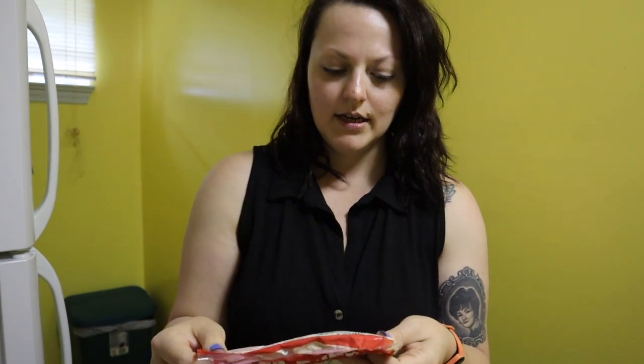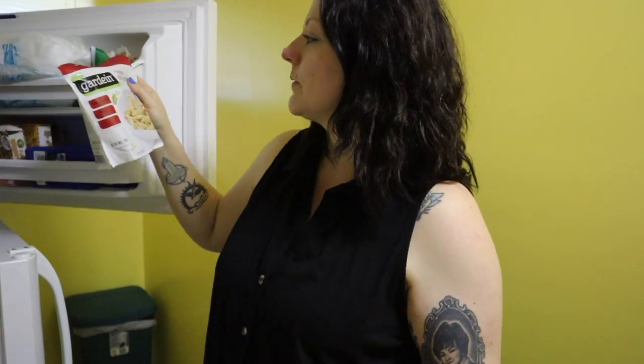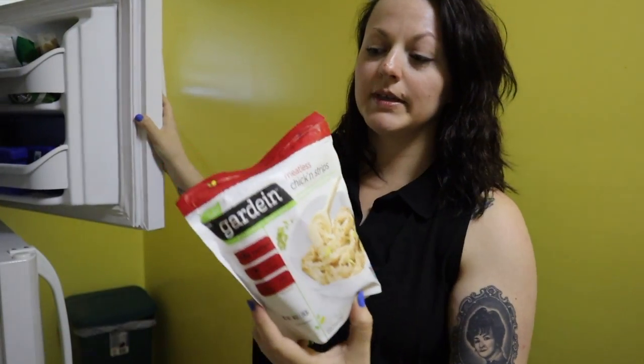I wanted to show you quickly — for tonight's dinner I'm gonna make a salad for me, and I'm also going to make a pizza. I have this pizza dough that's already made, just have to let it get to room temperature before you cook it. I'm gonna make a different style pizza tonight — not your traditional one. We're gonna use some barbecue sauce as our sauce. I'm using meatless chicken strips from Gardein, so it'll be vegetarian because there will be cheddar cheese on top.